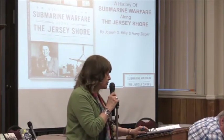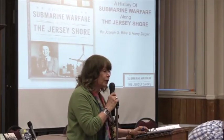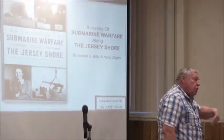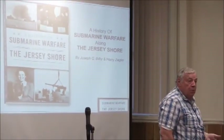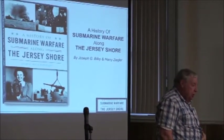Tonight our presenter will reveal the remarkable history of submarines on the coast of New Jersey. What I'm going to do is go back and discuss New Jersey's relationship with submarines before we get up to the World War I and World War II business.